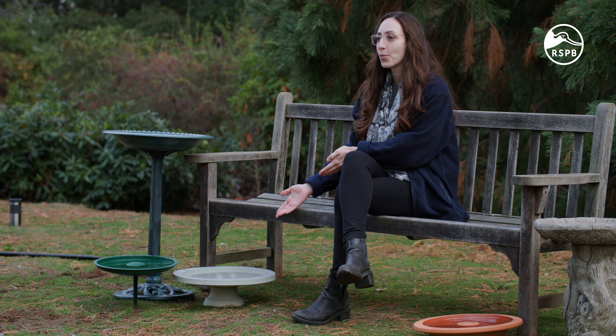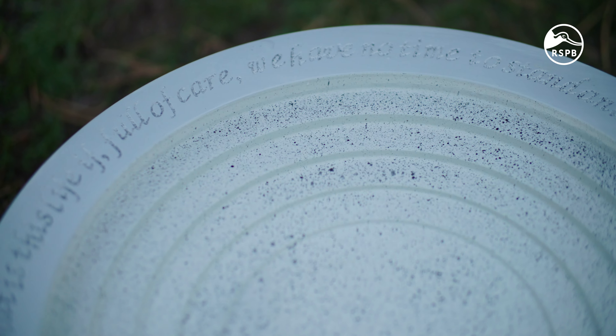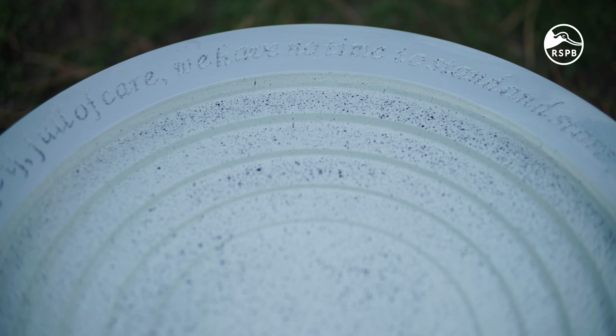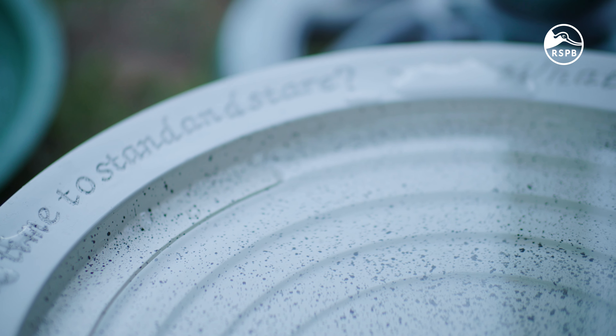Here we have the Shenstone birdbath, which features the theatre step design. Beautifully decorated with lines from W.H. Davies' poem 'Leisure', this birdbath is made from Polyboo — a mix of recycled plastic and bamboo. It's resistant to warping and cracking in heavy frost and ice, and it comes with a low stand to sit near the ground.